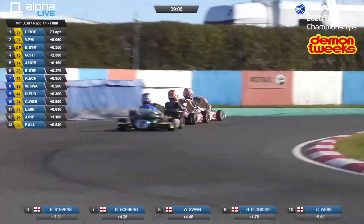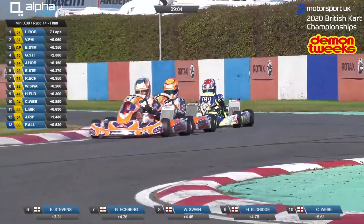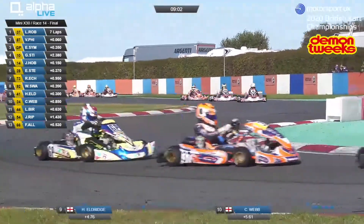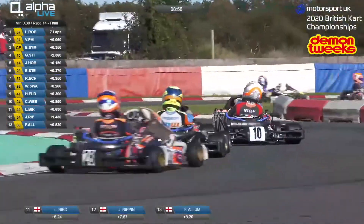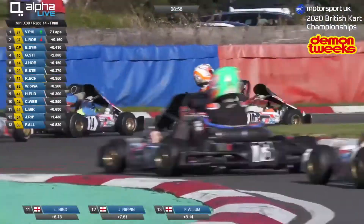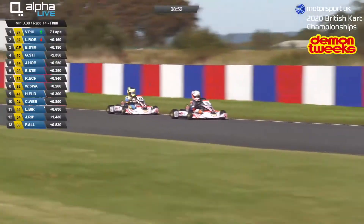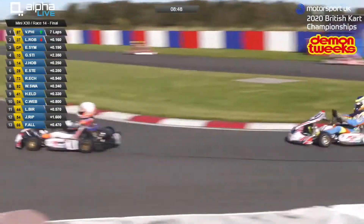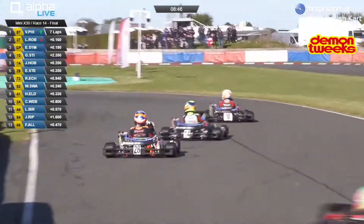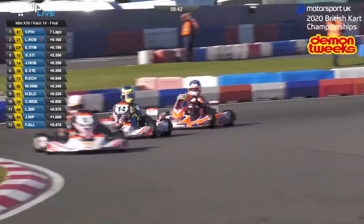A change of the lead! Phillips made it stick coming down the start finish straight. Robinson coming back at him. Phillips had made the move stick before he got to the apex of turn number one, which means Robinson may have clipped that kerb coming off the final corner and unsettled the kart. Phillips was able to go through and get the move done before turn number one. Now this is what Robinson couldn't do in the previous race — it's what he's got to do now, and that is fight back.